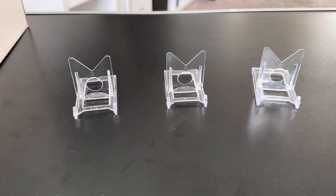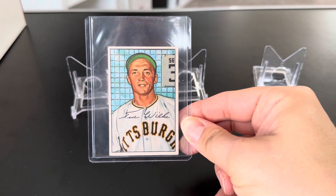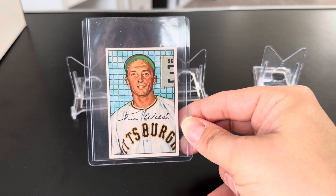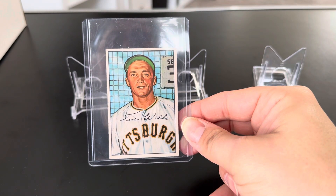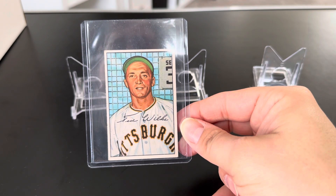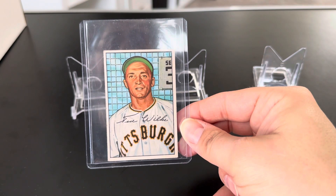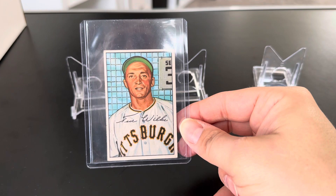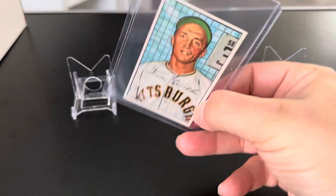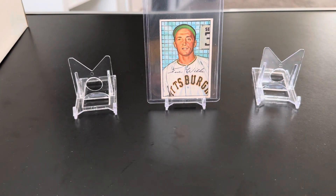Let's start out with the 1952 Bowman — Ted Wilks. I have a 1952 Bowman small of Bobby Lane football card, but this is actually my first 1952 Bowman baseball card. Love that card.